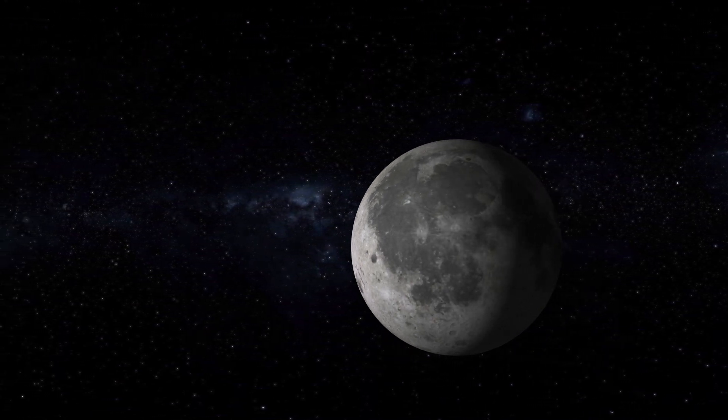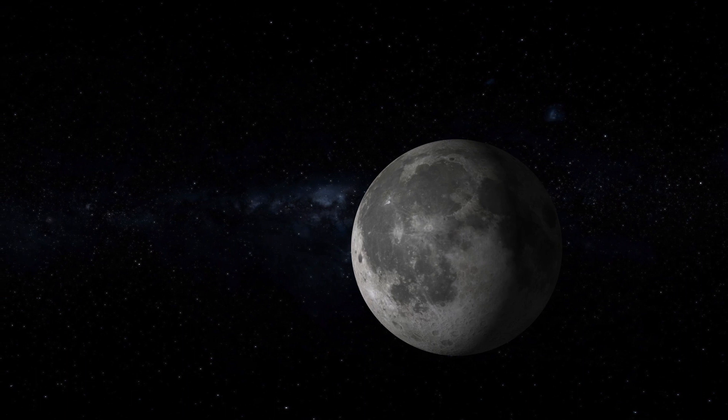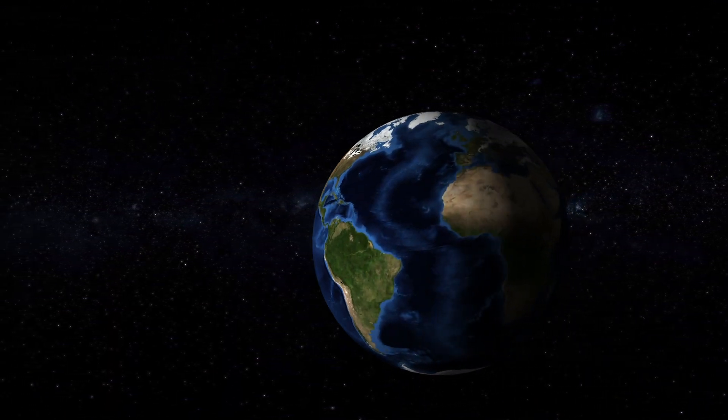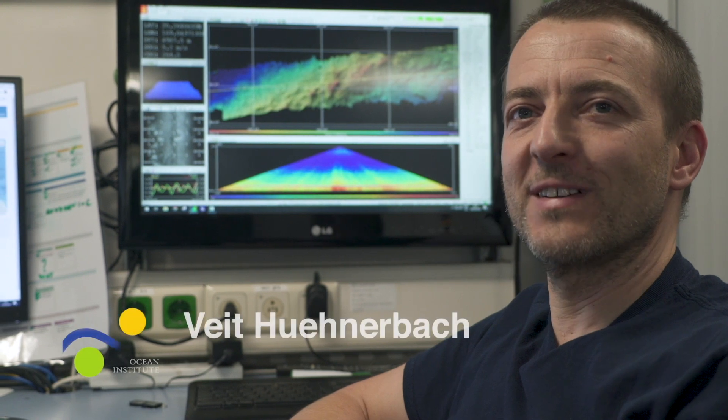We know more about the surface of the Moon than we know about what the surface of our planet looks like. We have a very good idea about our continents, but we do not have much of an idea about what the seabed looks like.